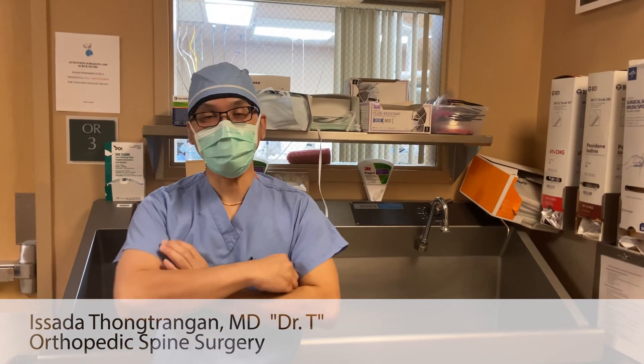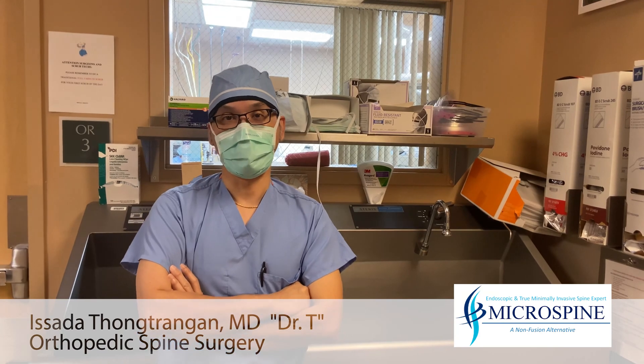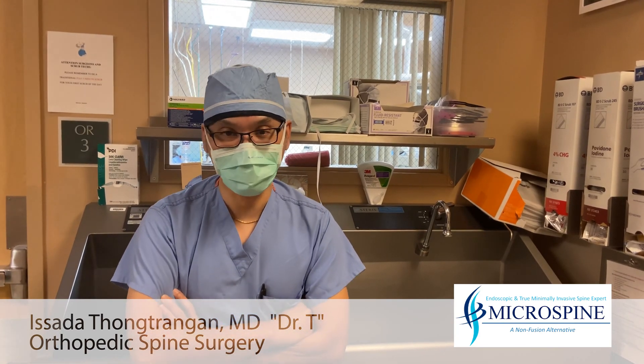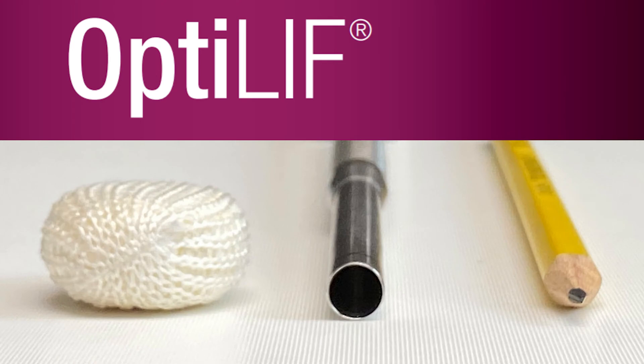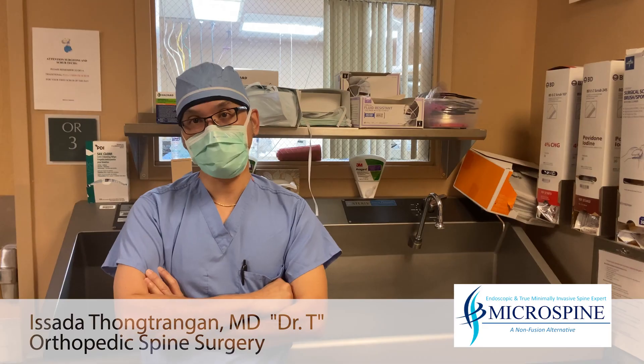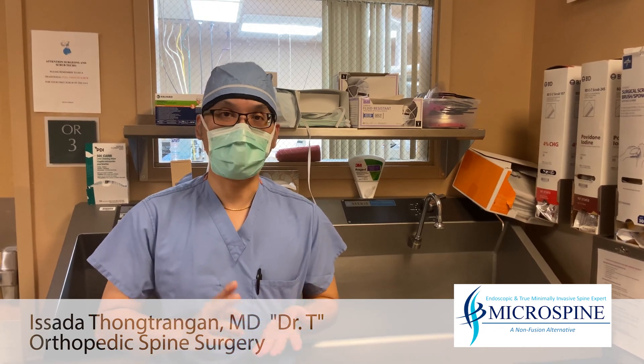Good morning, this is Dr. T. Today is Thursday and we are about to start our first case of the day. We are doing a minimally invasive lumbar fusion using Opti-Lift and percutaneous pedicle screws for a patient who has severe back pain from spondylolisthesis.